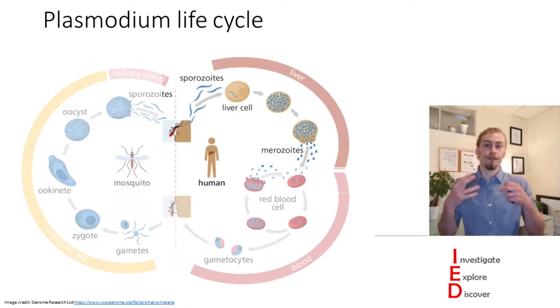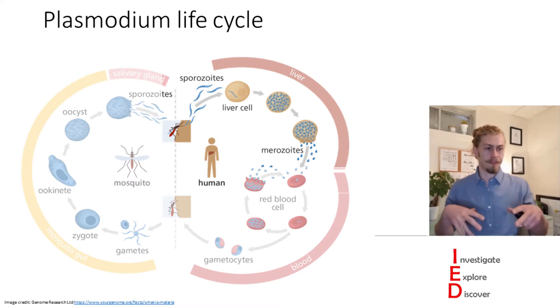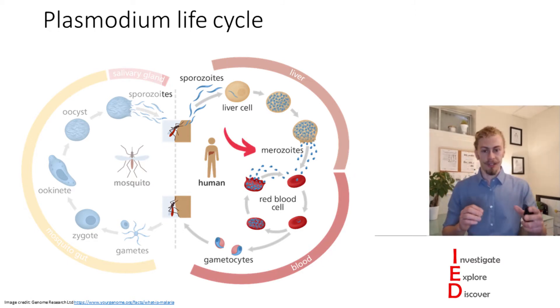Now when you first get infected from a mosquito bite nothing really happens because the Plasmodium is immediately going to your liver where it starts to replicate. Once it replicates to a high enough level in the liver it exits in the form of merozoites and starts to continually infect red blood cells.